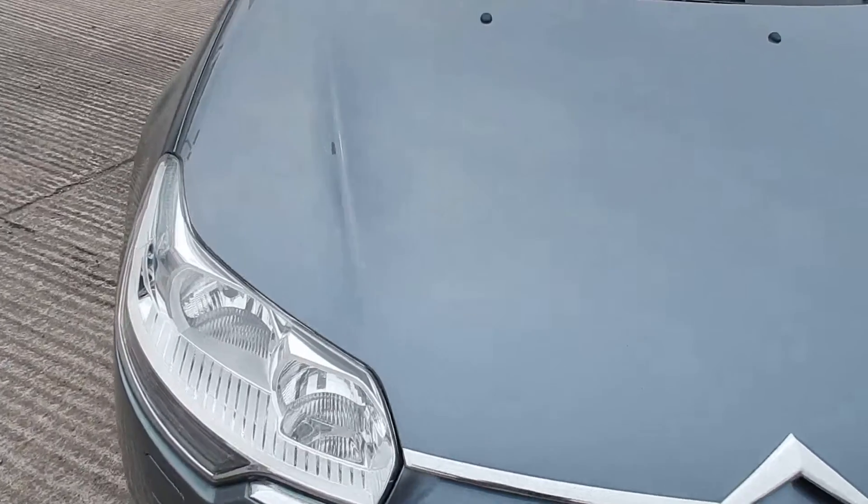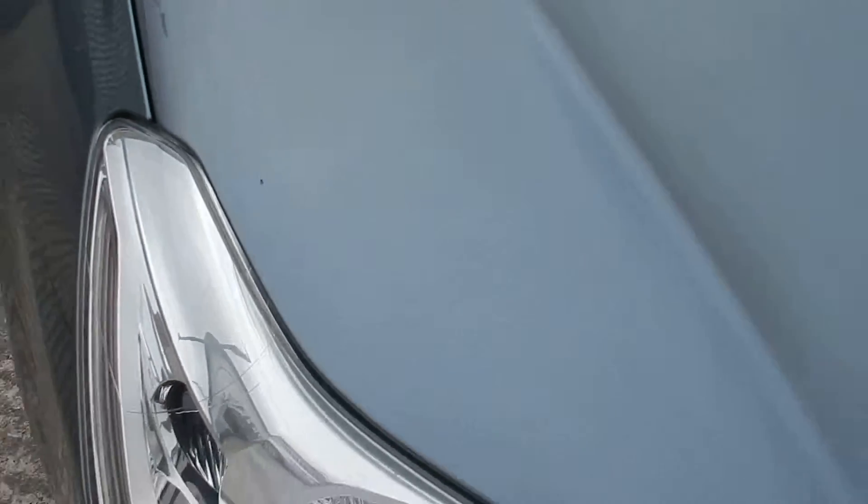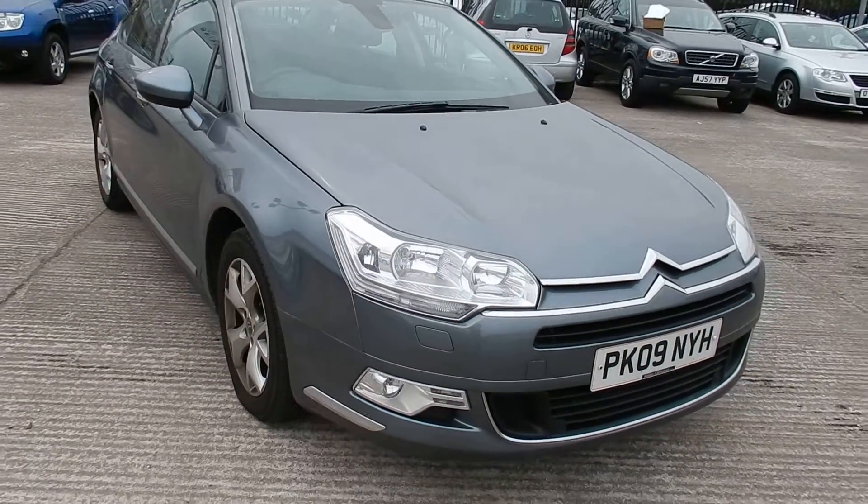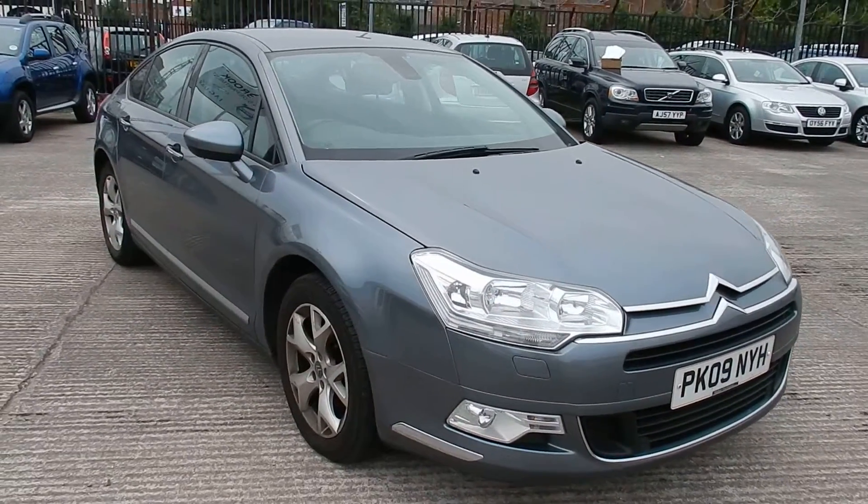There are a few small chips on the bonnet. That's the biggest one there. That's the front and rear park assist.